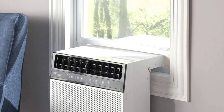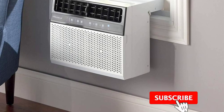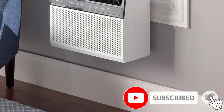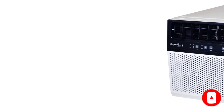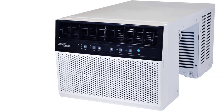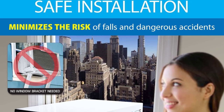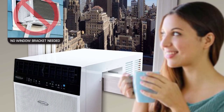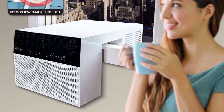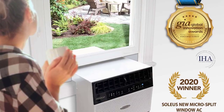Because the compressor is located outside, the Soleus operates between 38 and 49 decibels, which is significantly quieter than standard window air conditioners. This unit has three operating modes: auto, sleep, and dry. In dry mode, it functions as a dehumidifier, removing up to 30 pints of moisture per day according to the manufacturer. The temperature-sensing remote is another major selling point, allowing the AC to adjust its settings based on where you are located in the room. However, if you live in a particularly humid area, you may need to drain this unit manually.